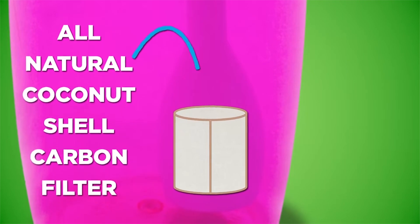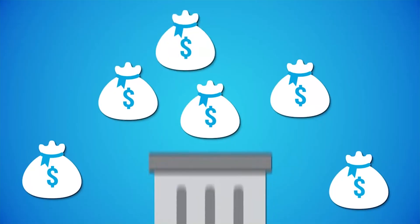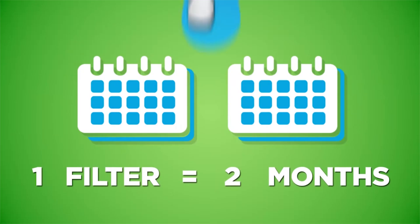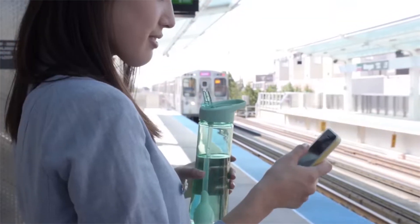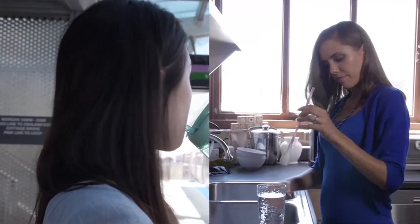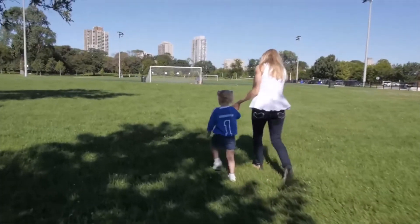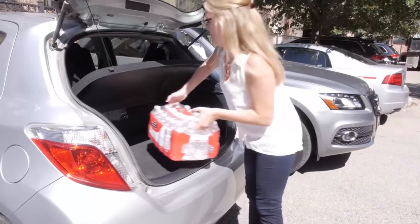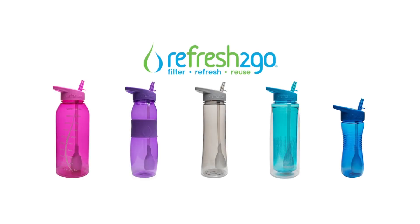The Refresher2Go comes with a filter that will purify up to 40 gallons of water. Rather than spending a dollar here and there on a plastic water bottle, you just need to spend $7.56 and you're free for about 2 whole months. You can gain access to 100% clean, fresh, safe drinking water — free from all bacteria and free from the hustle of buying a plastic bottle every time you're thirsty. Refresher2Go has a long list of happy customers as it comes at a very affordable price while maintaining high quality.